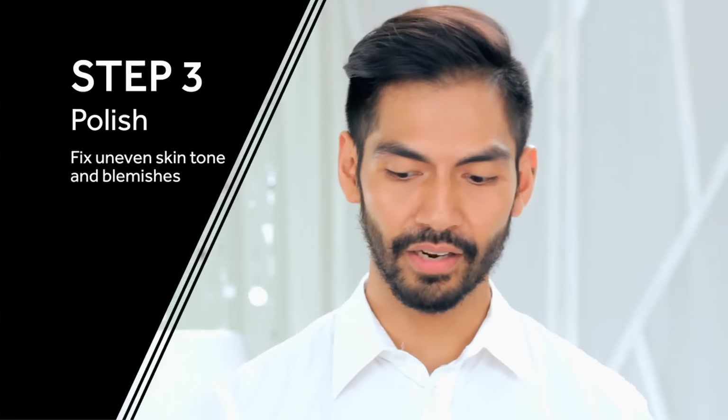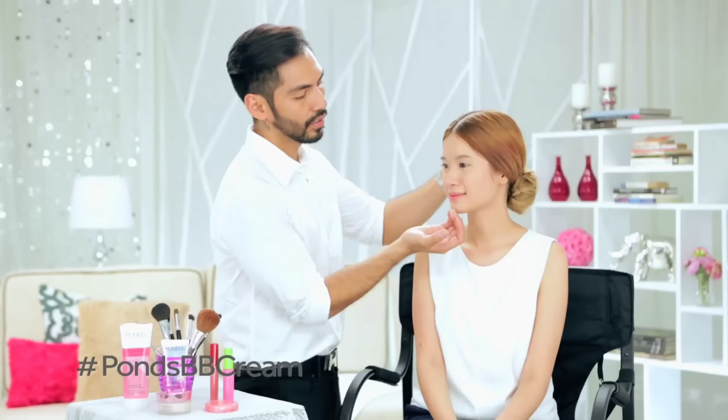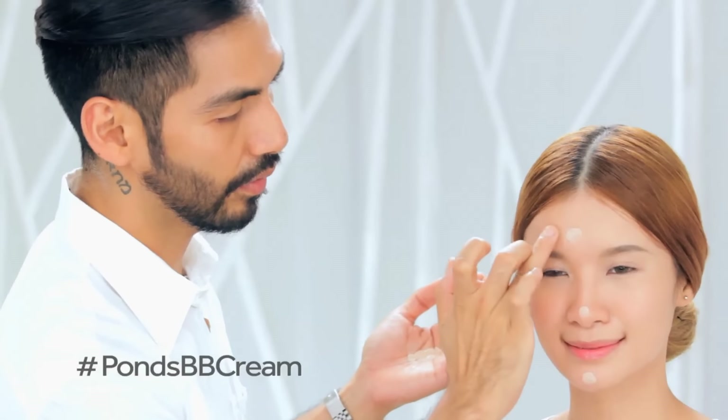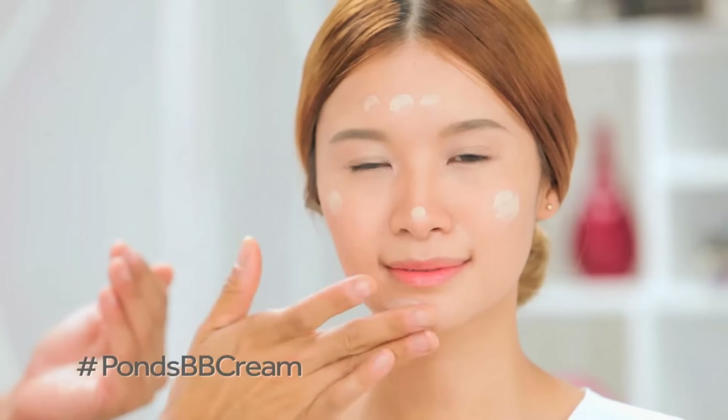I recommend we finish the base and for that, I'm going to use Pond's BB Cream. So what I usually do is I dot the BB Cream on the chin, a little on the nose, basically on the P-zone. And after that, I just blend it out with my fingers, like so.